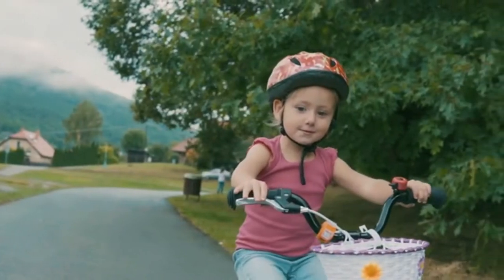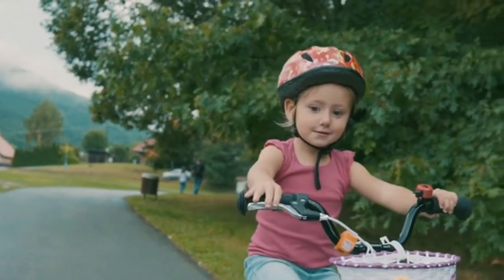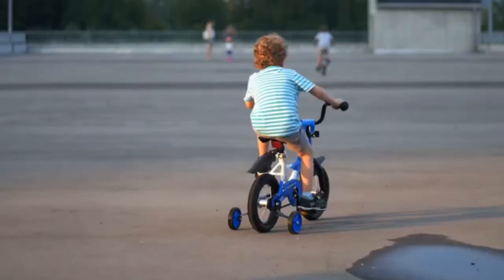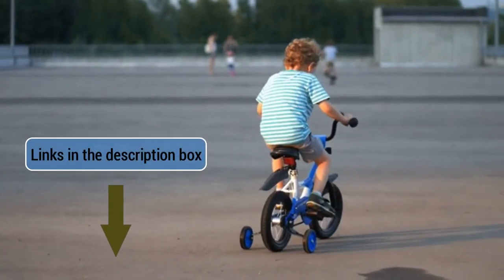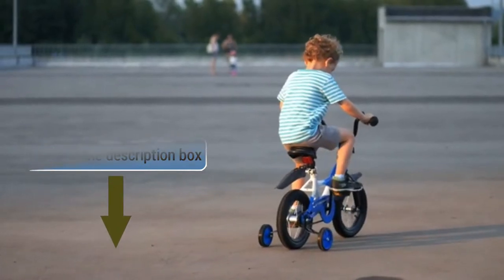I've selected the tricycles according to budget, popularity, quality, and durability. To see the latest price and more information, check the links given in the description below, and don't forget to subscribe to my channel and hit the bell to get the latest videos.